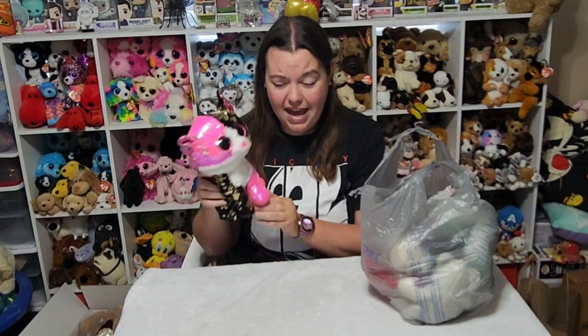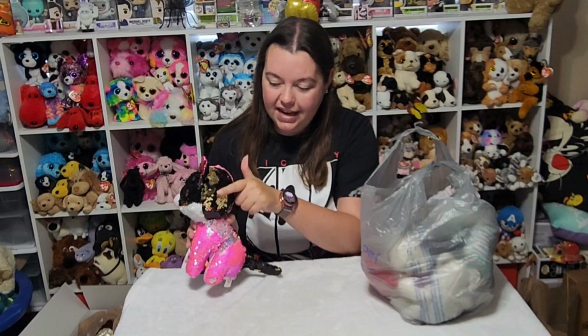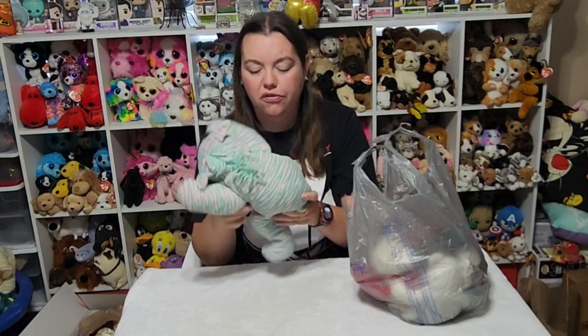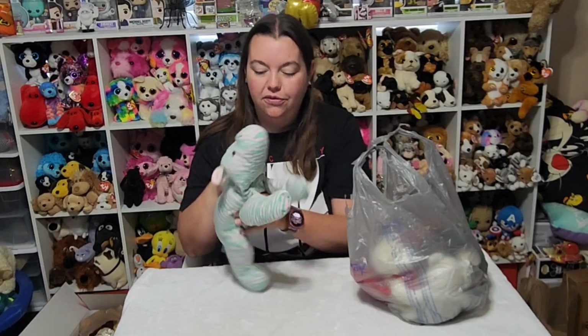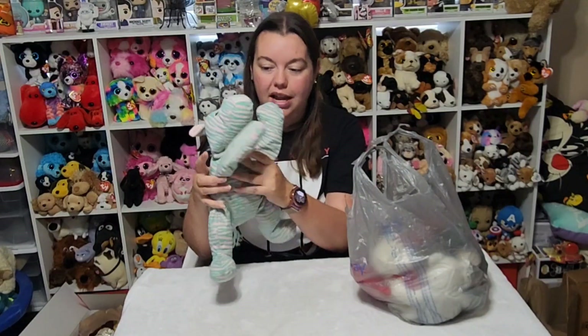The next buddy I picked up was this Malibu Flippables cat. Super pretty, super shiny — pink to silver, black to gold. I like the Flippables. They're not snuggly, but they look great on the shelf. So definitely had to pick that one up. The next Beanie Buddy I had to pick up — I think this is more of a Pillow Pal than a Beanie Buddy, but I don't have this one, so I had to have it. It's just a pink and green zebra. It's missing its hang tag, but $3.33 for a large Ty stuffed animal — I can't pass that up when it's one I actually don't have.